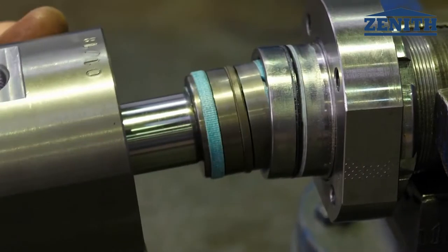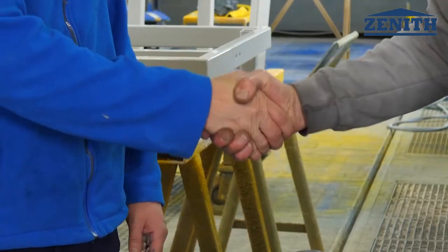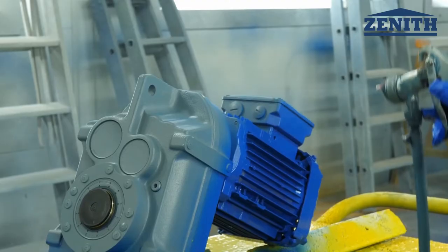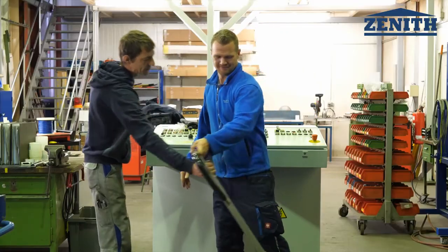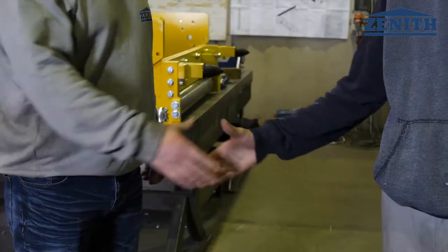The function of all parts is of course also tested regarding their durability. We only use parts from well-known German and European manufacturers for ZENIT plants. It is one of our main goals to permanently keep the made in Germany quality standard.